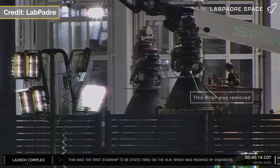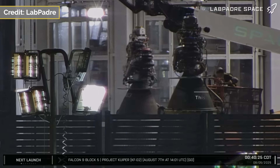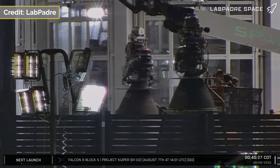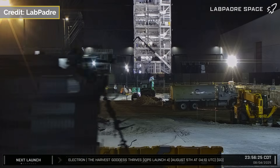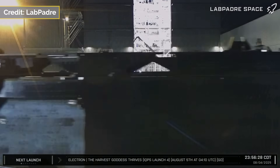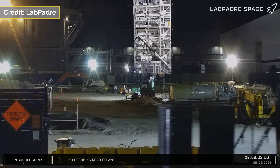Following Ship 37's return to Megabay 2 on the 3rd, the success of the static fire was put into question when, in the early hours of the 5th, an RVAC swap was spotted by LabPadre's Rover 1 camera. At the same time, the static fire adapter for the launch mount was also spotted heading back to the launch site. It seems testing isn't over for the Flight 10 ship.